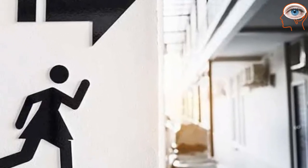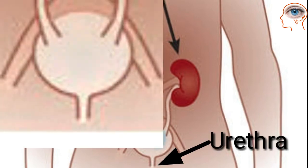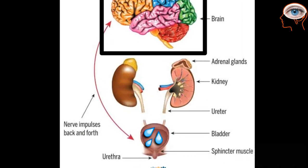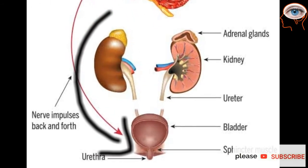From the bladder, urine enters a tube called the urethra, which releases it outside the body. Urination is also controlled by the brain, which sends signals to the muscles of the bladder to relax, releasing the urine outside the body.